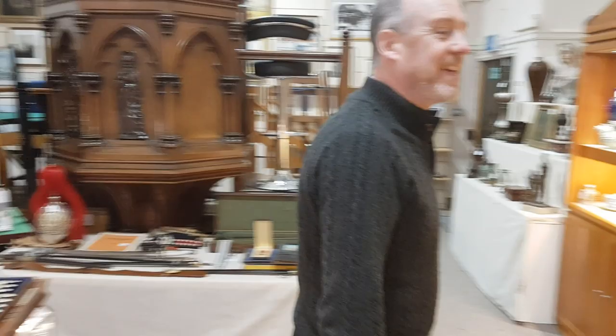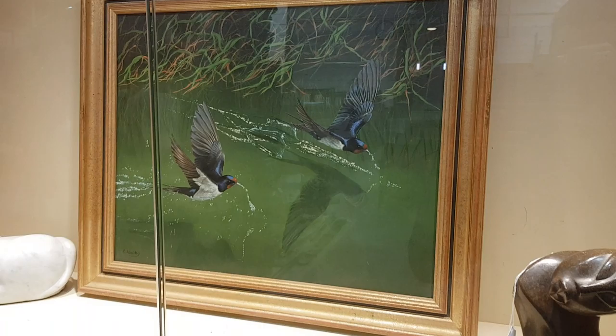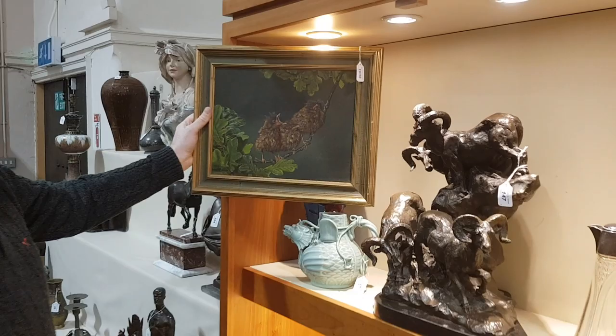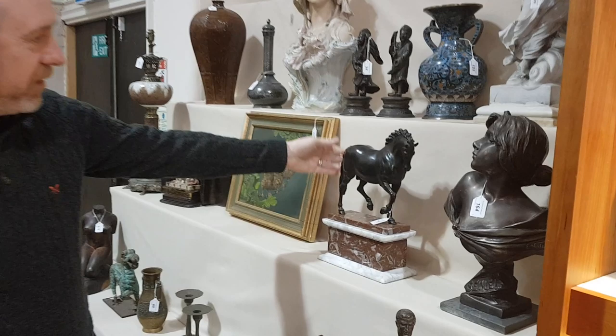It's a beautiful painting — quite photographic — and we've got three works by this artist this time. Woodley is the name. There's also a little bronze cannon — quite interesting — and a hundred-year-old horse, plus another bronze bust by Villani.